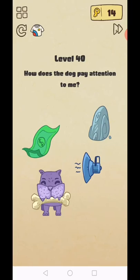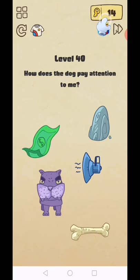Level 40: how does the dog pay attention to me? Get this dog bone and it will complete. Yes!